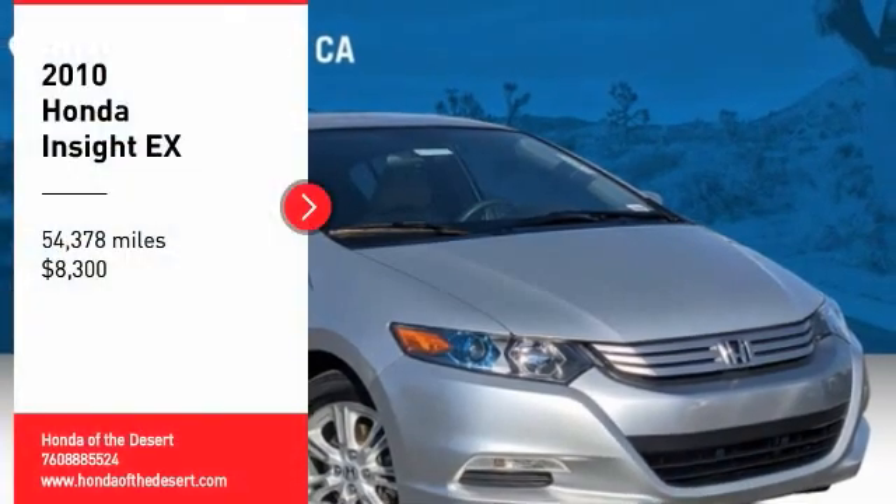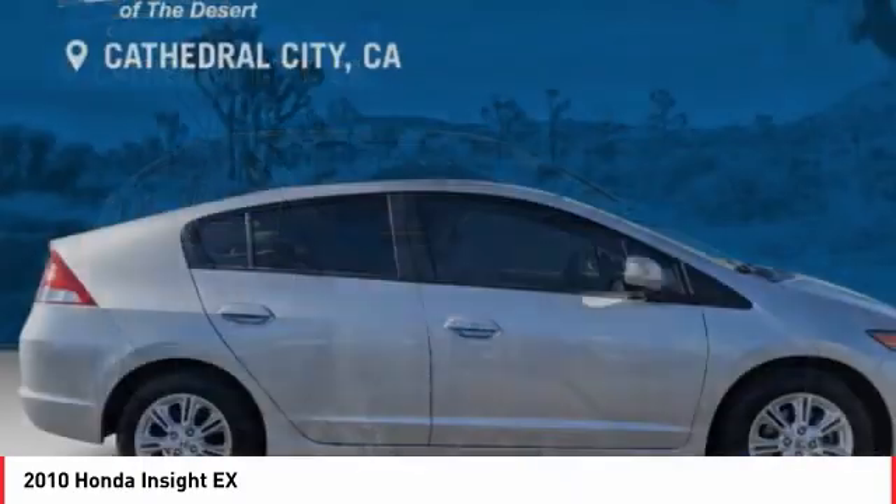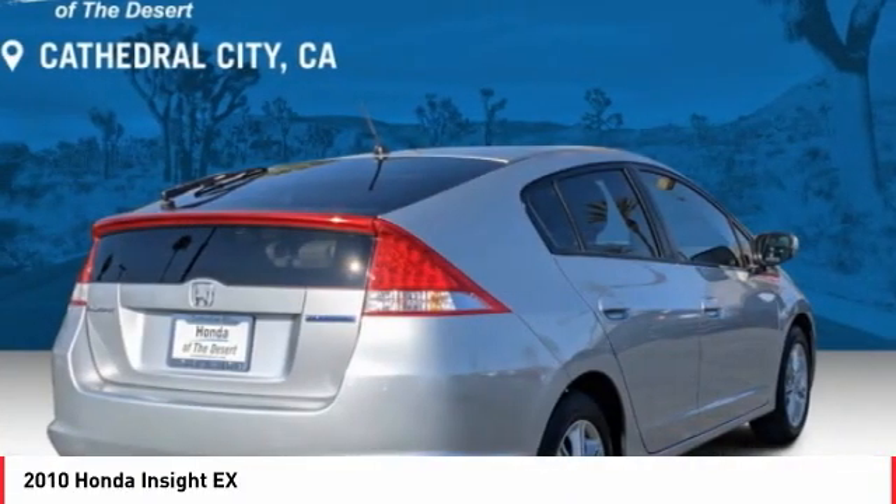Looking for the right vehicle? Check out the 2010 Insight. 40 miles per gallon, smooth ride, performance, exterior, interior.